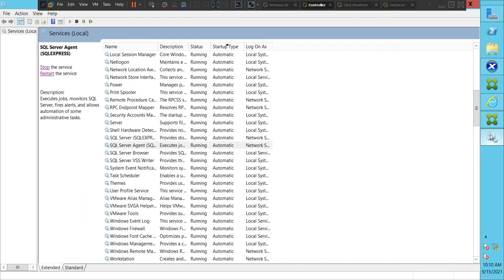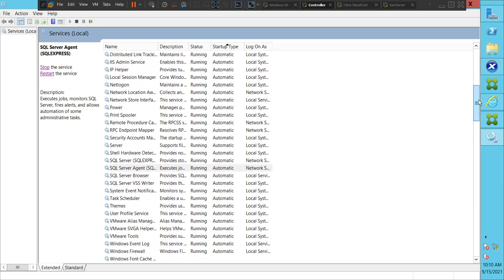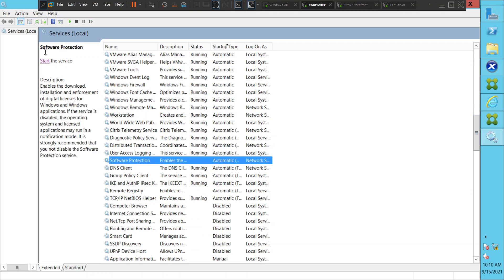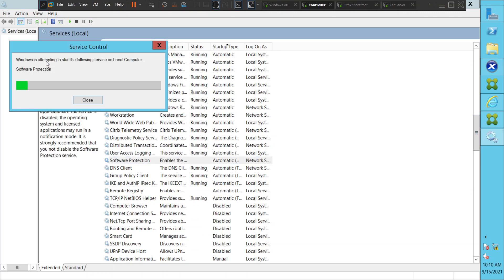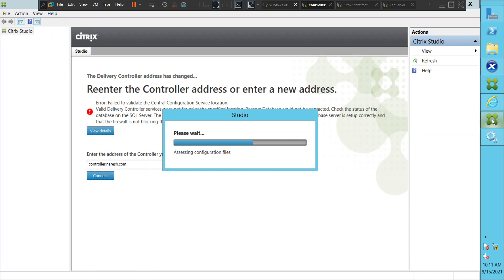Let's go back and check the status. Let me refresh once. Okay, it's in running state now, everything looks good. Let's go back and see. It is doing something now — it says assessing configuration files.